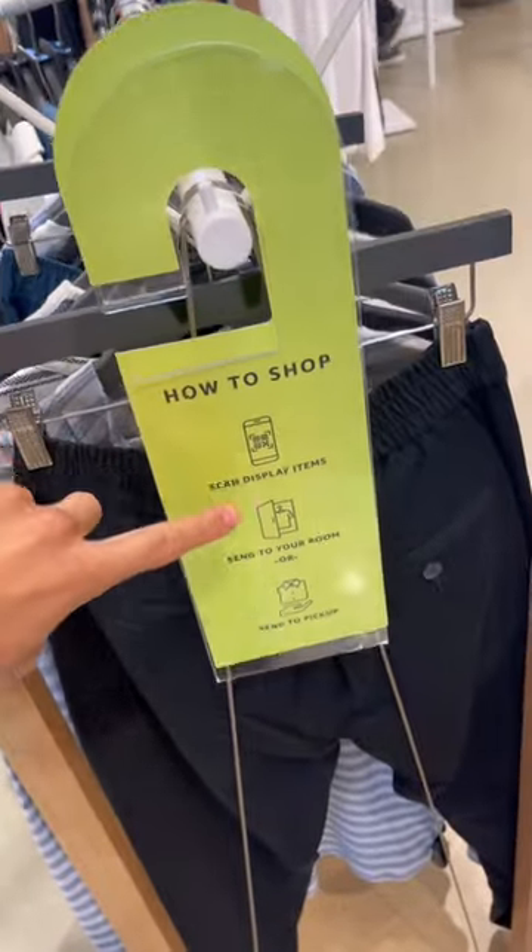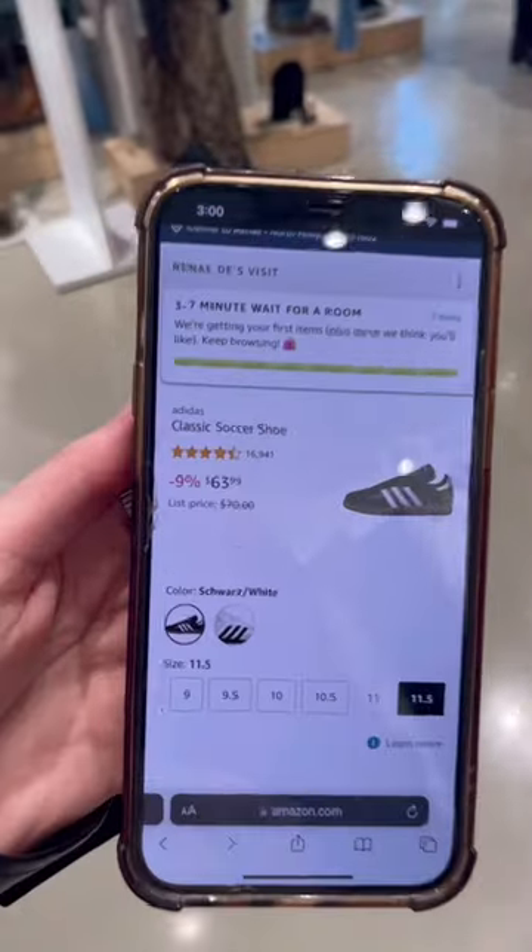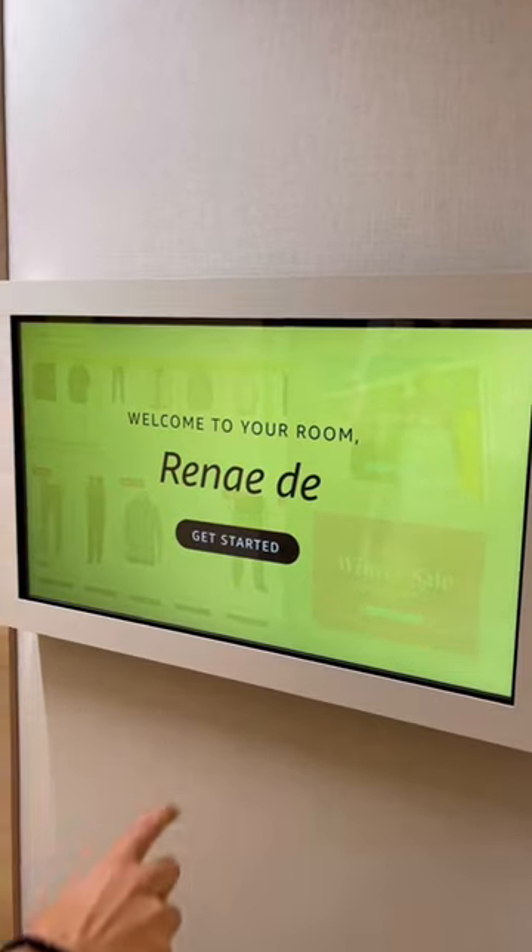So this is how you shop at the Amazon Style store — everything you see is on display. As you discover something you like, scan the QR code and pick your size. The really cool part is that as you're shopping, somebody picks out your clothes and brings them to your own personalized changing room.